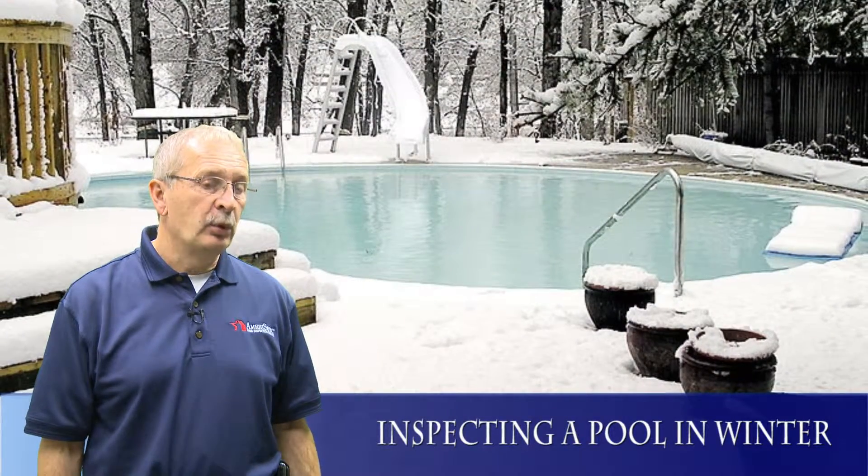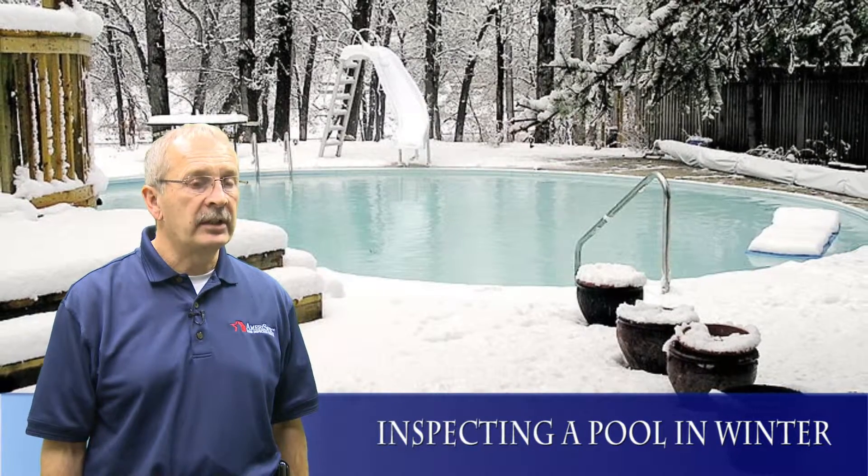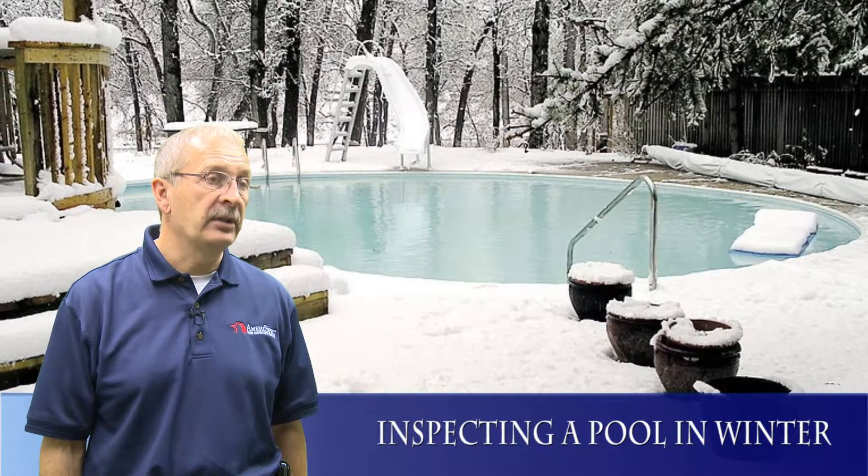If you have a pool in the wintertime, there's really not much you can inspect. Basically the only things you can look at are the electrical hookups, to make sure everything's been done properly.